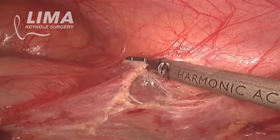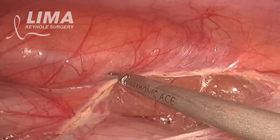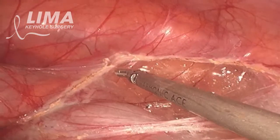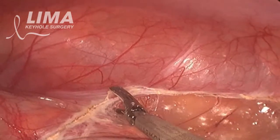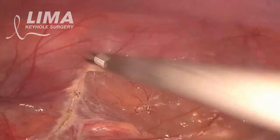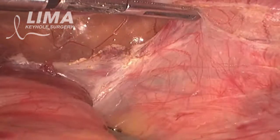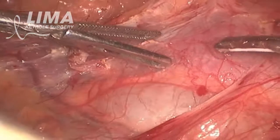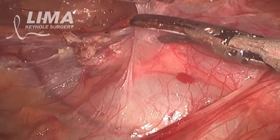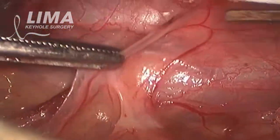The hepatic flexure of the colon is first taken down in order to clear the plane of dissection for the kidney. The persistent right subcardinal vein involves the ureter during its development, causing the condition known as circumcaval ureter or retrocaval ureter.